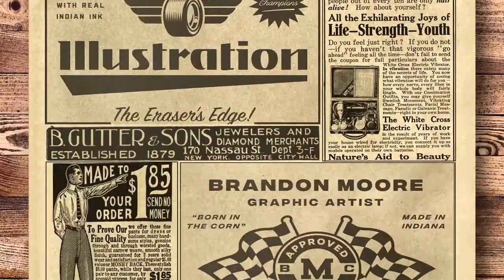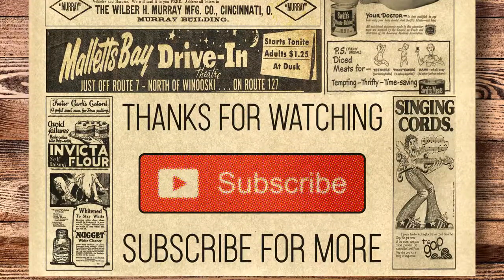Thanks for watching. If you enjoyed this video and would like to see more, please hit the subscribe button.